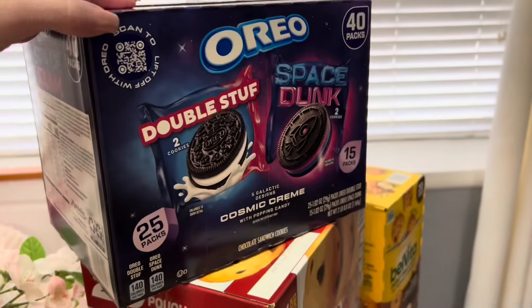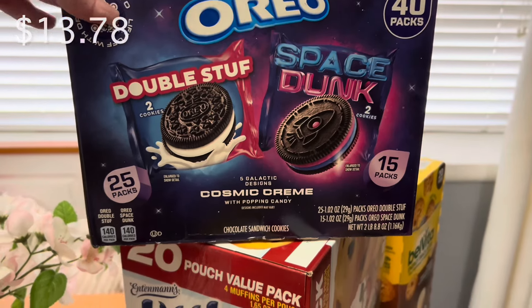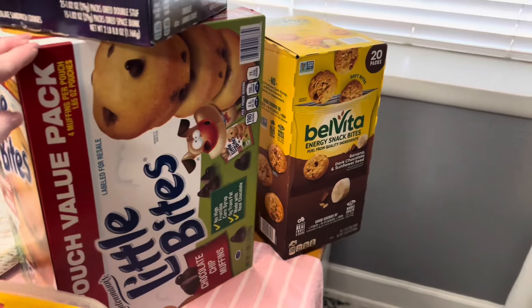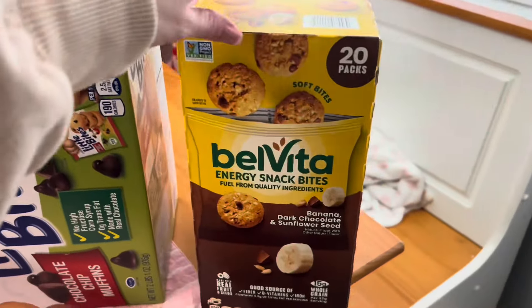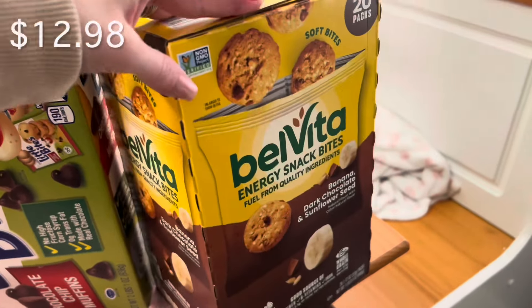And these Oreo Space Dunks — these are new. I think my kids are going to love them since they love Oreos. And the Little Bite Muffins. This is also a new try — these are the Belvita Energy Snack Bites in banana, chocolate, and sunflower seed.